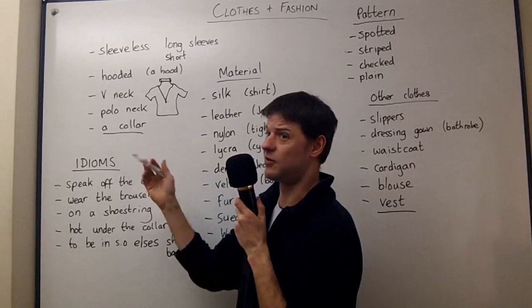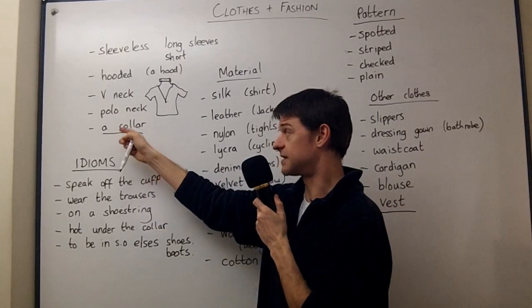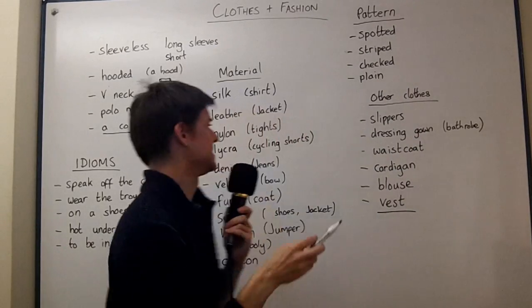A collar you often wear to work or to school. Most kids will wear a shirt, and they'll have a collar and maybe even a tie. So we'll do the idioms at the end.